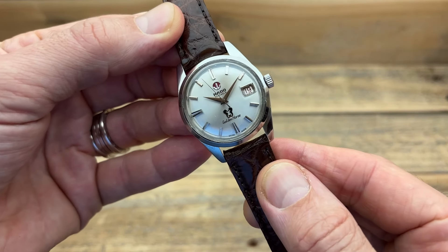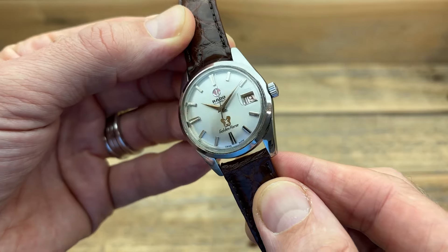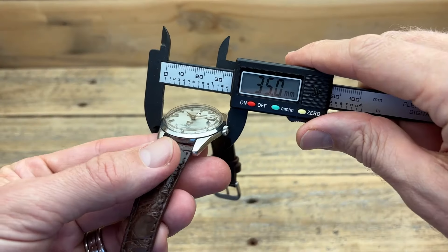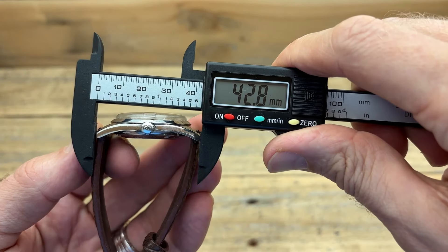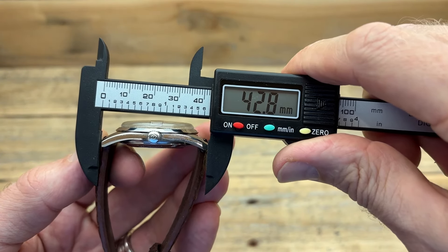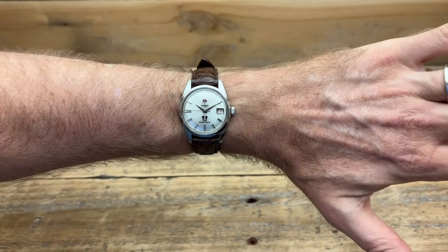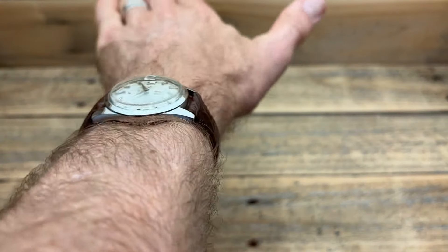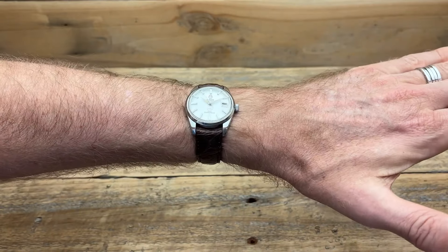My Rado, which I absolutely adore, is 35mm — a size I never thought I'd wear. But it just suits this watch; it suits the vintage style and looks great on my wrist. If I flip these around — a Rado-style watch at 44mm would look weird, and a pilot watch shrunk to 35mm would look odd too. Style has a lot to do with whether a given size suits a watch.